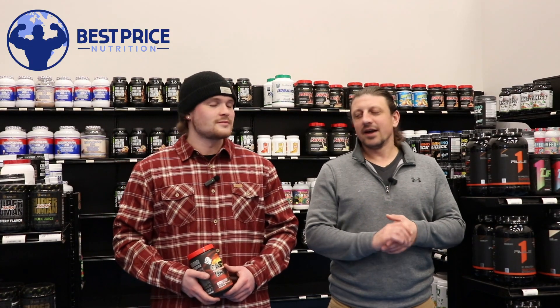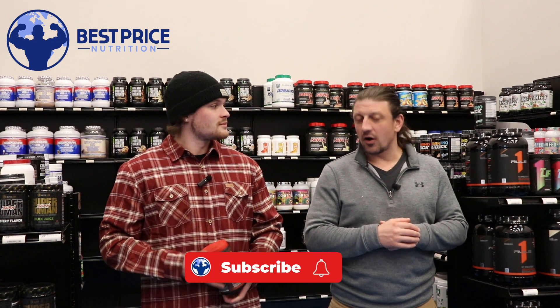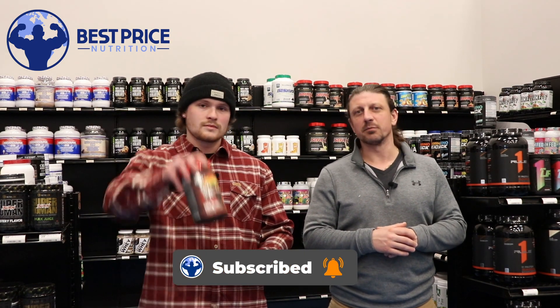What's happening guys? John and Jordan here with Best Price Nutrition. In today's video we're going to be taking a look at an all new pre-workout from Merica Labs called Castle Bravo.